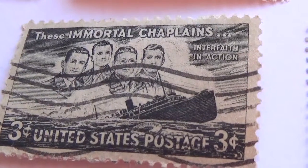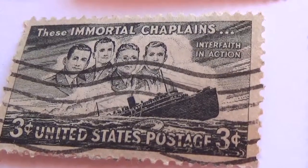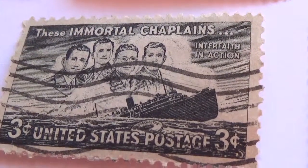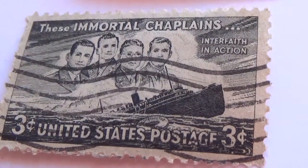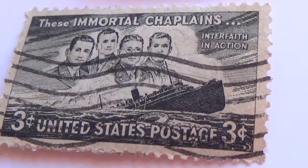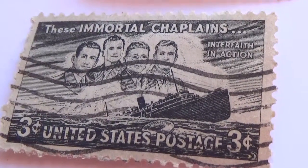Wow, looks like the ship's going down. Look at that. They put that on a postage stamp. Let me show you what else we have from the United States.